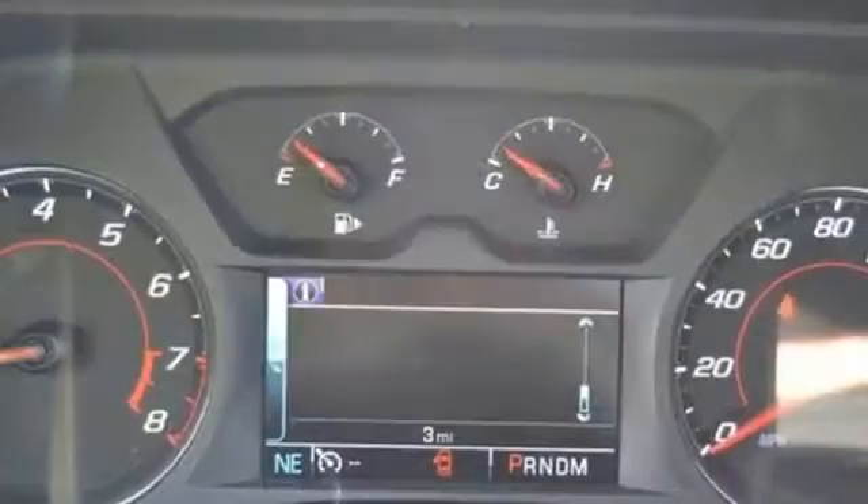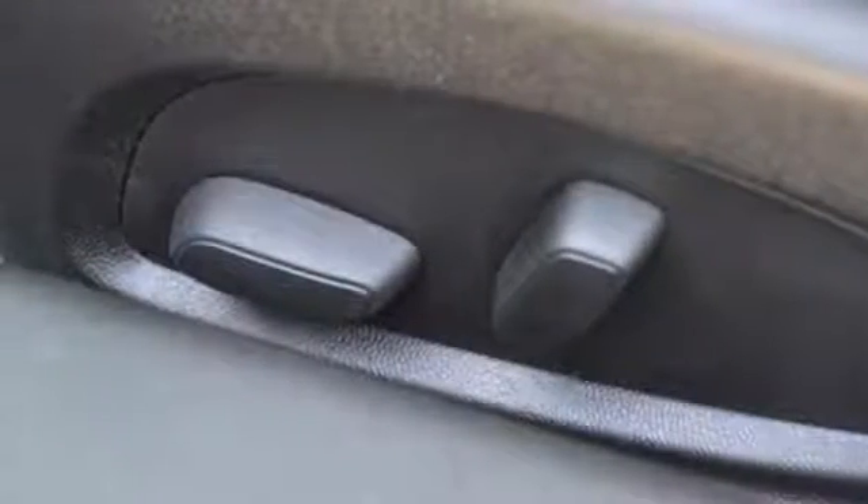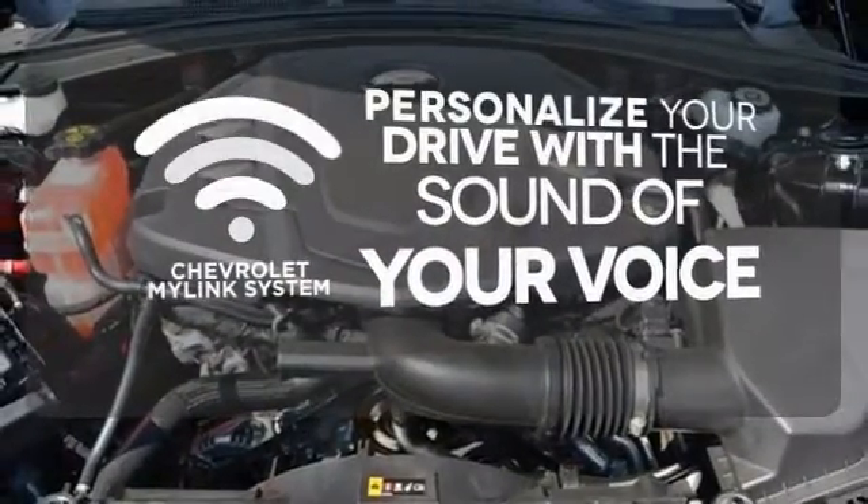In inclement weather, StabiliTrak kicks in to assist with traction control. Should you run into a problem, you'll be happy to know it comes with OnStar. Personalize your drive with a voice-activated Chevrolet MyLink system.